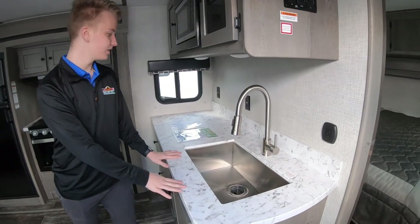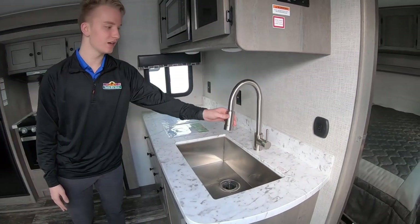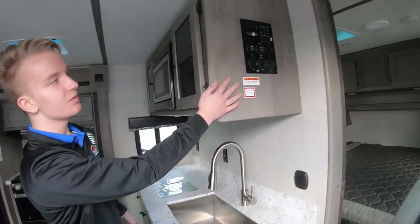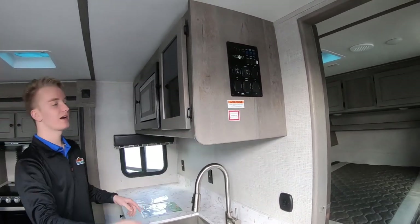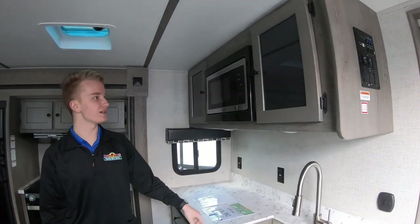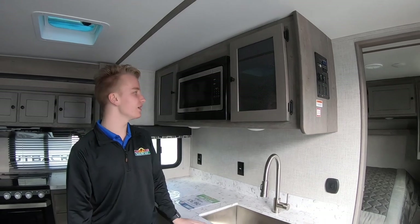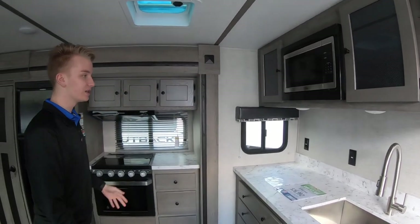We have plenty of countertop space, and here as you can see, a nice stainless steel sink. It also has the pull-back faucet so it's easier to wash your dishes. You have your controls up here on this side of the cabinets, but one thing I really love about Outback is they have these really cool glass cabinets — something new in the RV industry that they've put in this unit.